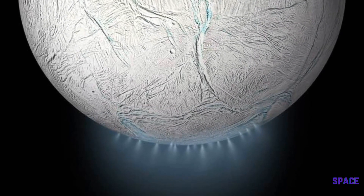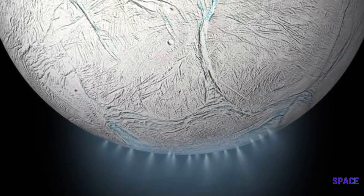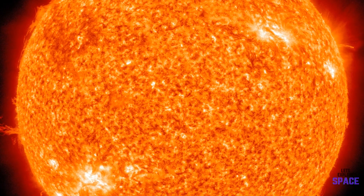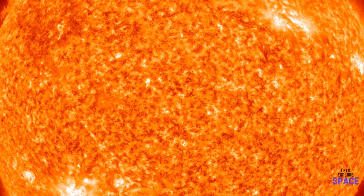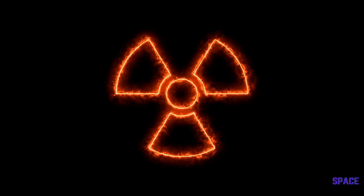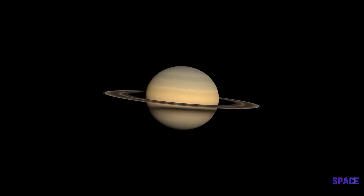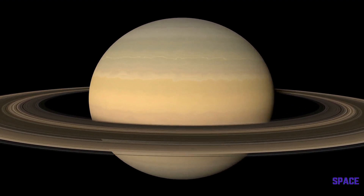So how could Enceladus' underground ocean possibly support life, especially if there is no sunlight? Well, life does not always need light — it just needs energy to feed off, and it just so happens that this moon is full of energy. It gets some of its energy from the radioactive decay of elements within its core, but also from the massive friction from the tides. Saturn's mass causes a huge force of gravity on Enceladus, which pulls rocks and water, creating energy.